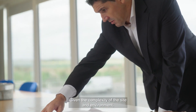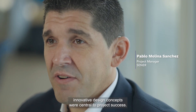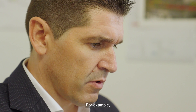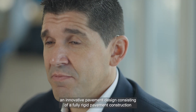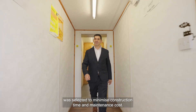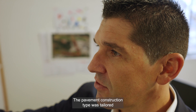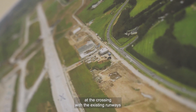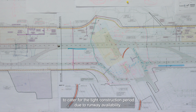Given the complexity of the site and the environment, innovative design concepts were central to project success. An innovative pavement design consisting of a fully rigid pavement construction was selected to minimise construction time and maintenance costs. The pavement construction type was tailored at the crossing with the 16 runway to cater for the tight construction period due to runway availability.